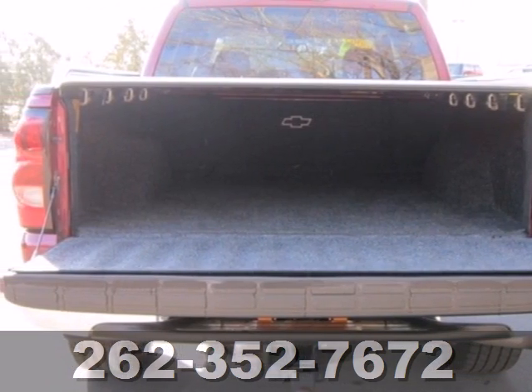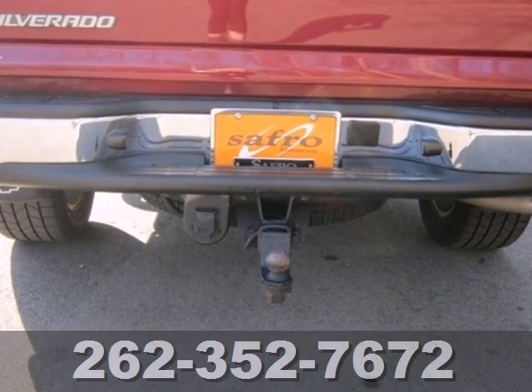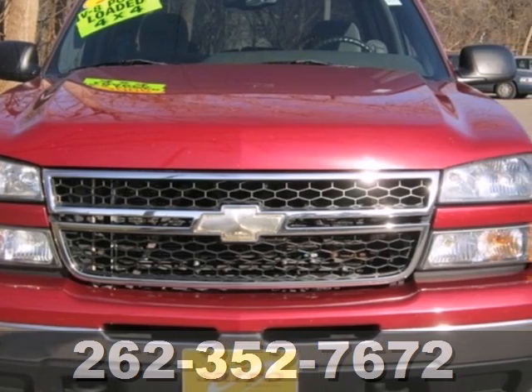With the responsive performance of a Chevrolet powertrain and the toughness of a job-proven full-size truck, this Silverado is a great buy. Come on in today and see it for yourself.